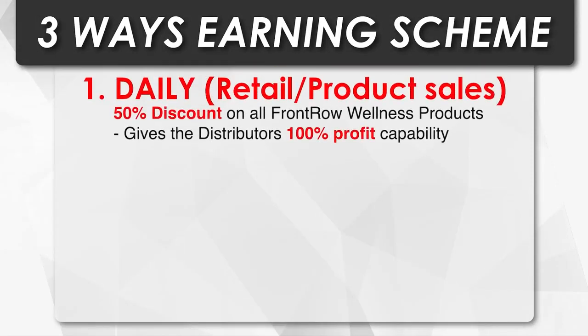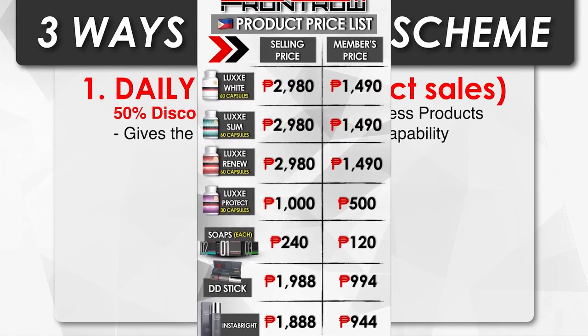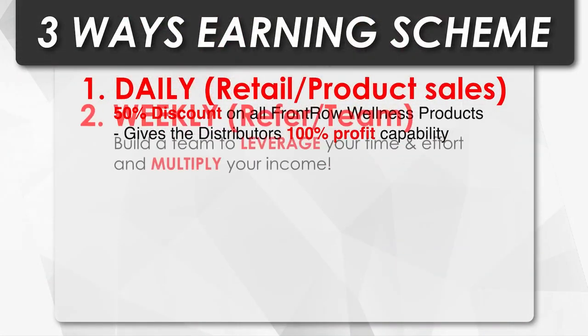Our first way is you can earn every day through product sales. As a member, you get a 50% discount for life. You get the product at the members' price and sell it at selling price — that's 100% profit.